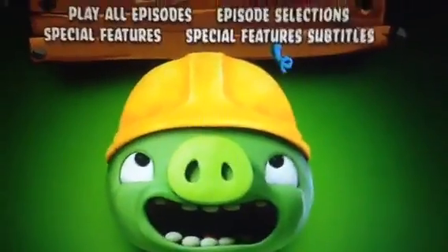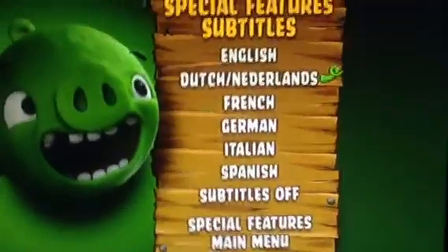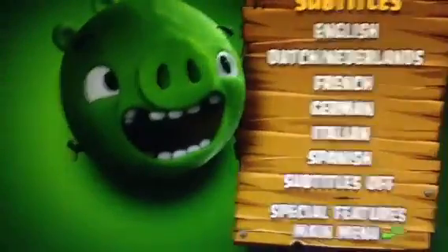Finally, subtitles. We have English, Netherlands, French, German, Italian, Spanish, and Alf. And then we just go straight back to Special Features and there's a pig.